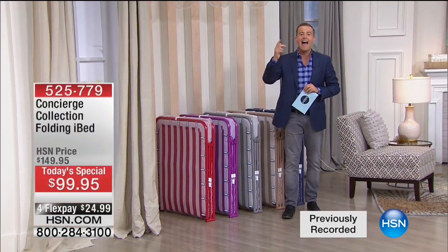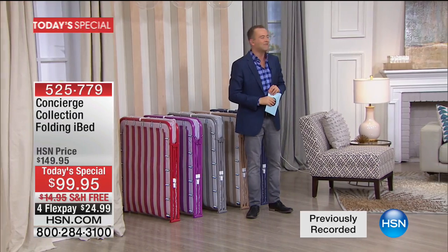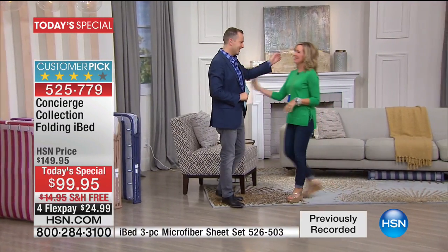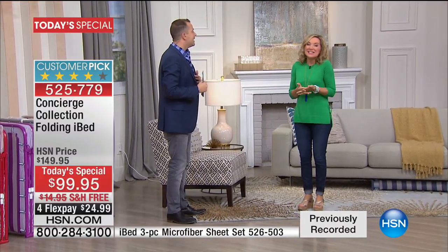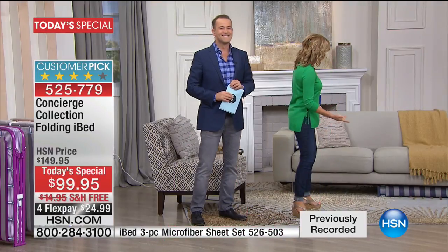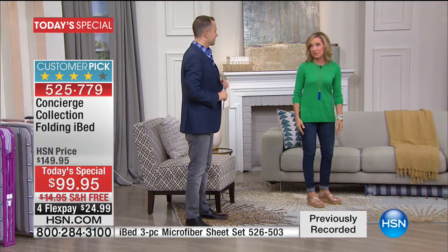Whenever I say the words Concierge Collection, the other two words I say are Ellen Bonner, our voice ambassador and expert in the industry. We love the iBed. You know, it's the perfect solution — we all have company, we all need to put someone in a comfortable place to sleep and not on the floor. This is your solution, quick, easy, and super affordable tonight.